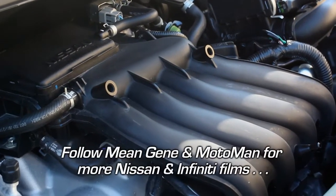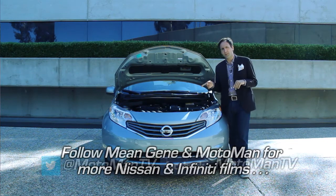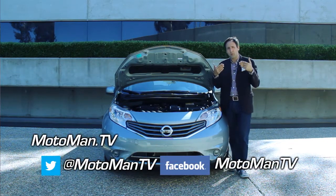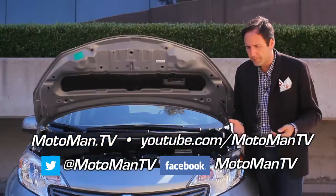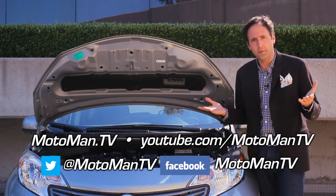The engine in the Nissan Versa Note has two fuel injectors per cylinder, which begs the question: why would you put more fuel injectors in an engine you're trying to extract more fuel efficiency out of? The answer is the size of the droplets that come out of said fuel injectors.